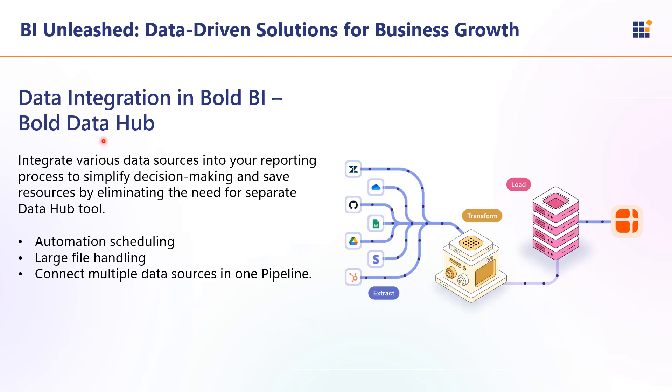The first feature is data integration in Bold BI, which uses a separate tool called Bold Data Hub. The benefits of Bold Data Hub include automated scheduling, large file handling, and the ability to connect multiple data sources in one pipeline.